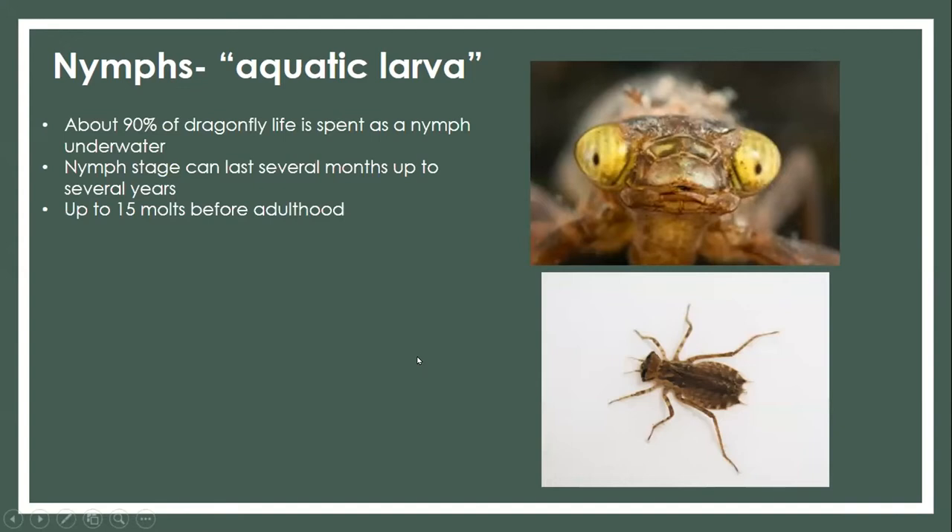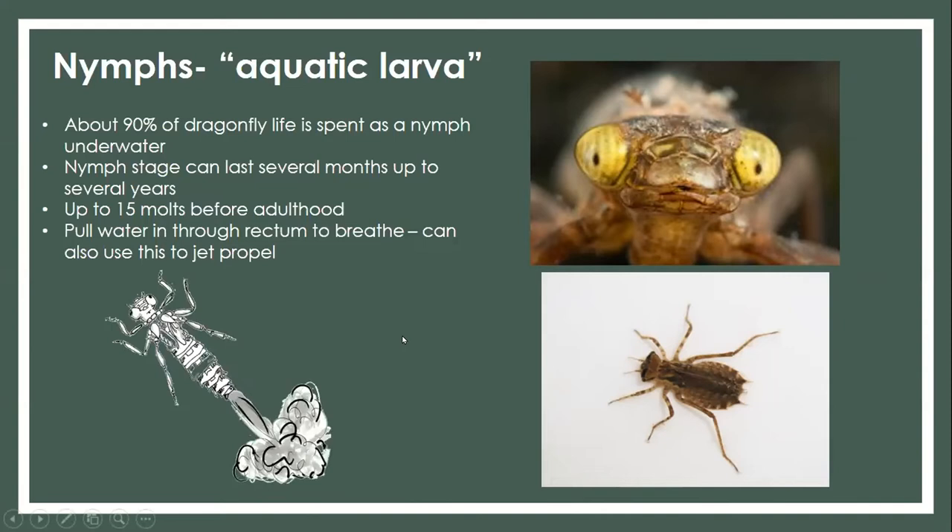An interesting nugget: nymphs can move around using all six of their legs, creepy-crawling along the bottom. But they can also move around by using jet propulsion. The way they do that is by taking water in through the rectum to extract oxygen for their body processes, and then expelling that water. If they want to get around quickly, they can push that water out very fast and jet propel themselves.